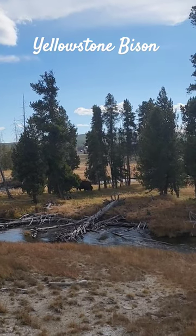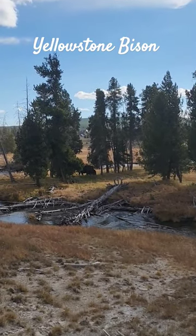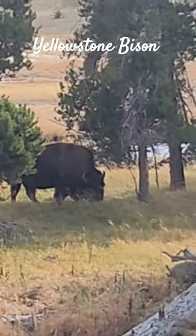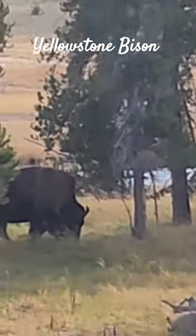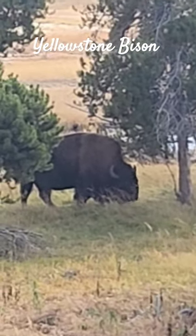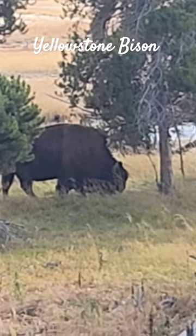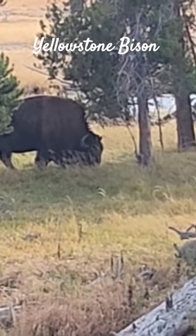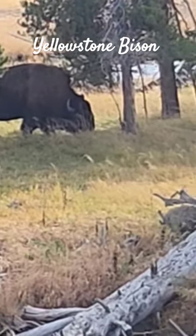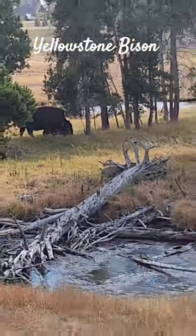Check it out — there's a big bison right there at Yellowstone National Park, between the trees. In real life they are a lot bigger than I thought, especially being in the wild. This is amazing.